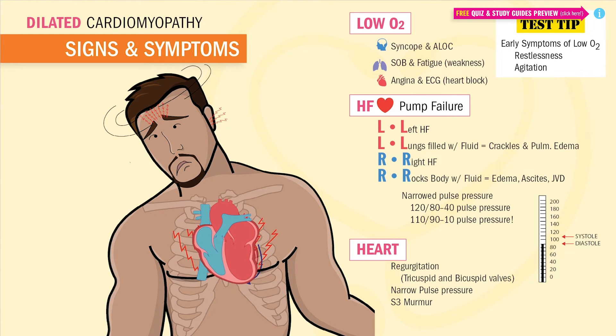This S3 murmur is from the slamming of blood into the stretched-out ventricles, sounding a lot like this.